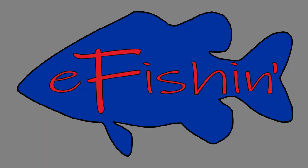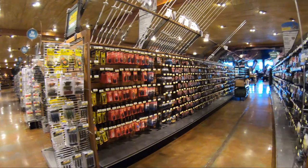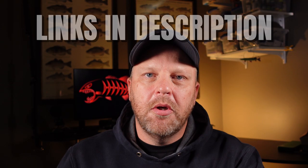Hey guys, welcome back to eFishing. I'm Rodney and today we're going to talk a little bit about what to get your angler for Christmas. If you've got a fisherman in your life, they've got all kinds of rods and reels and lures and all kinds of stuff, and it would be brutal for you to go out and pick them something at the store. But today I've got five things that your fisherman might want for Christmas this year. They might have them, they might not — it's stuff they can use in their journey. So let's get to it.